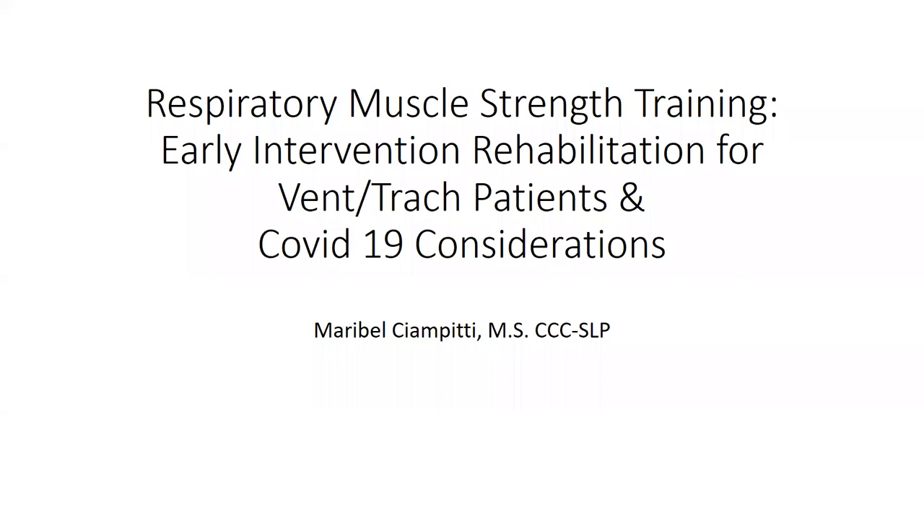Good evening everyone. Thank you for joining our webinar tonight. I'm Chris Sapienza and I want to thank Aspire Products for continually serving us by providing these free content webinars with regard to application of respiratory muscle strength training.